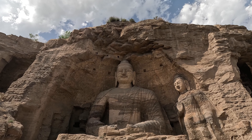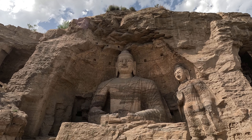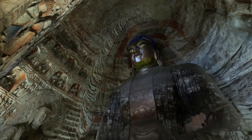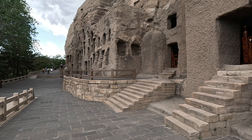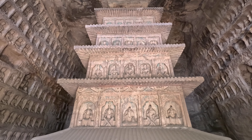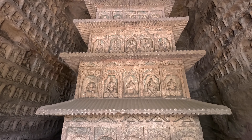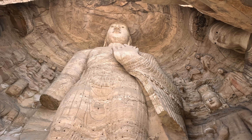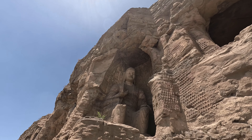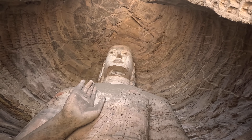Giant Buddha statues carved on the mountain more than 1,500 years ago. Exquisite Buddha statues in the caves, and many small caves with Buddha statues carved inside. This is the Yungang Grottoes located in Shanxi Province, China. How was the art of Buddhist sculptures introduced to China? Who carved these Buddha statues? This is the story of this ancient site.